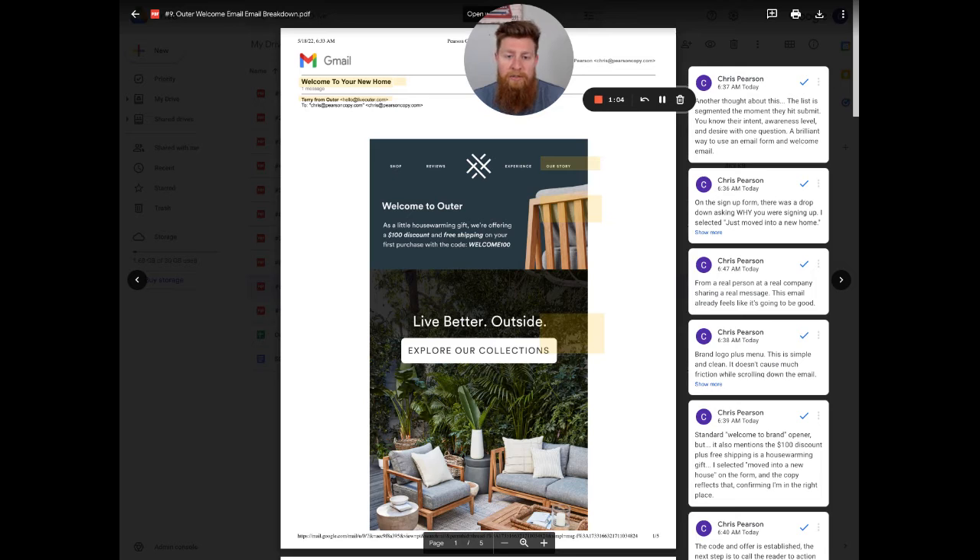Let's break this down first so we can get to the specifics — that form information and some other insights on how I think Outer is doing an absolutely wonderful job with email. So this is a welcome email. The subject line is 'Welcome to Your New Home.'